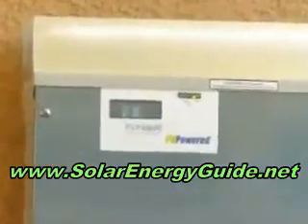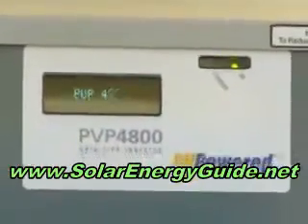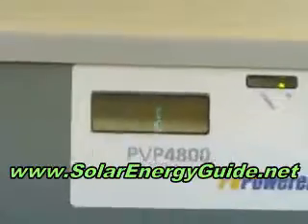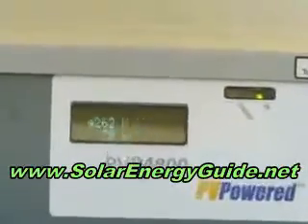This is the inverter that actually converts the energy from the sun from our roof. This shows the current production — we're currently producing 4,250 watts, almost full capacity, even though it's near the beginning of winter.